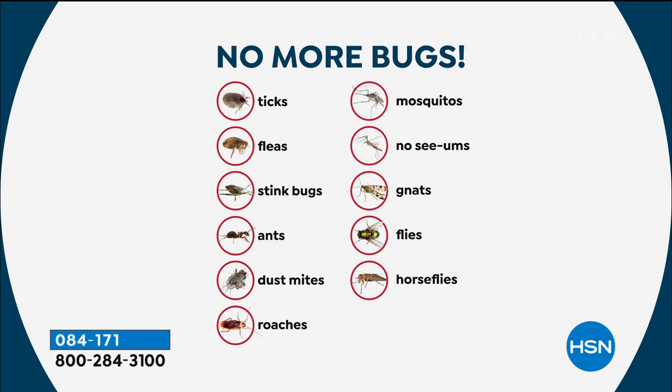Ticks, fleas, stink bugs, ants — great for the ghost ants inside your home. Dust mites — I spray my bed twice a year, every six months. Roaches — take your silverware out of your drawers and spray your drawers, spray the inside of your chest of drawers. Mosquitoes, no-see-ums — make sure you spray your screens, because we're just getting the cool air starting to come in. Spray it on a sponge and wipe down your screen.